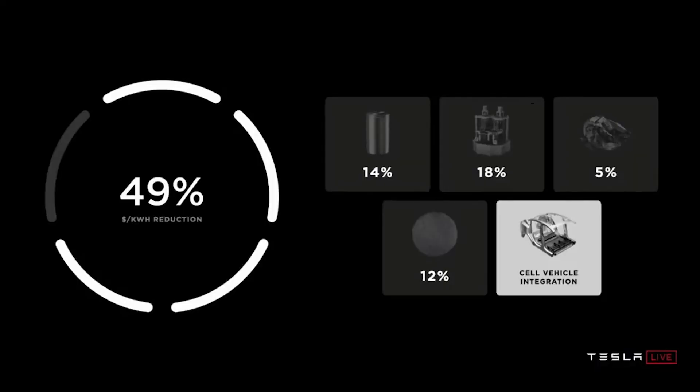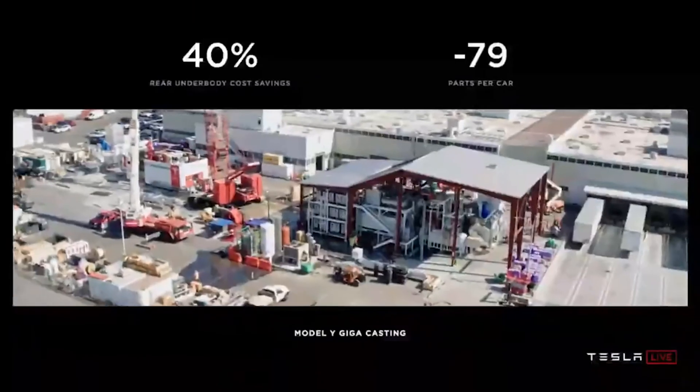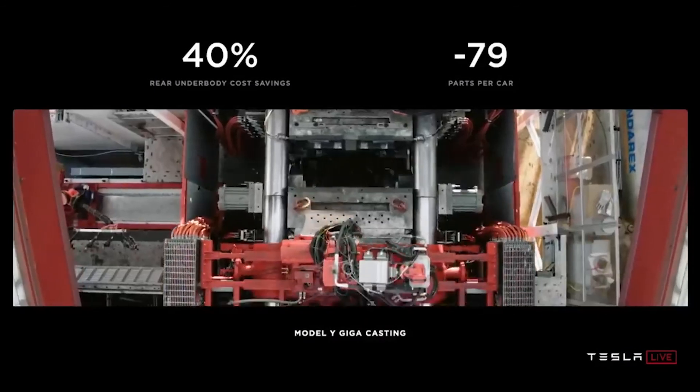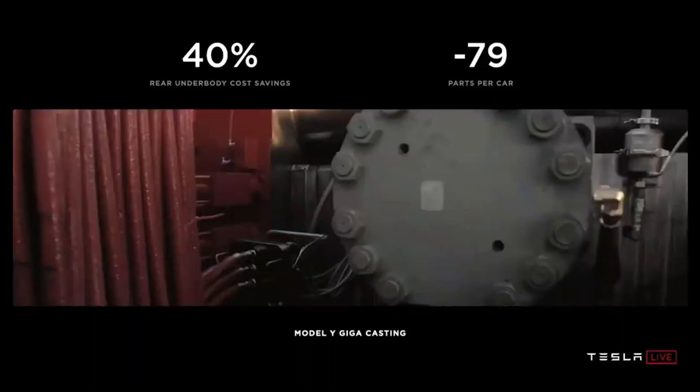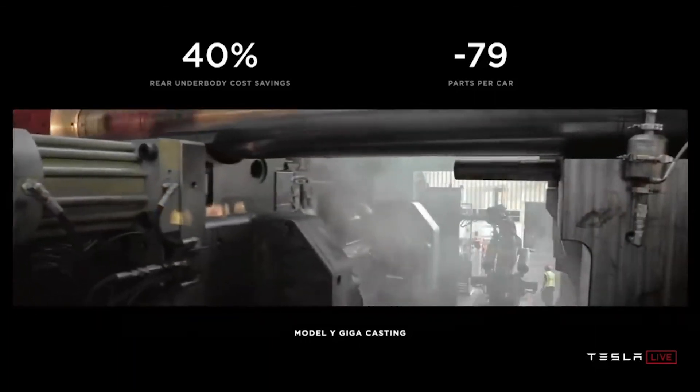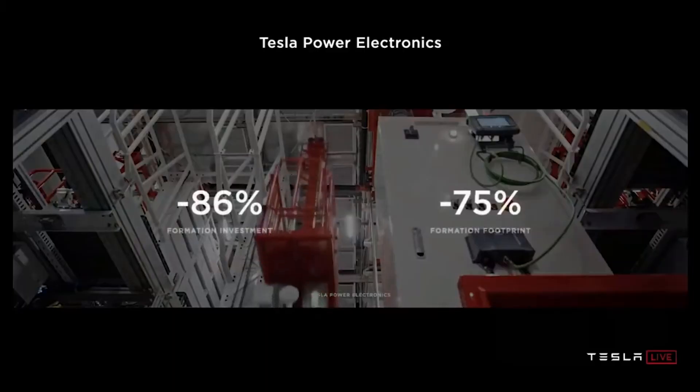Tesla's third cathode is lithium iron phosphate (LFP) — the cheapest of the group and the least energy dense. To support Tesla's operations in China, it lined up a new battery agreement with CATL, a manufacturer of LFP cells, earlier this year. It also got government approval to produce Model 3s in China using that chemistry.